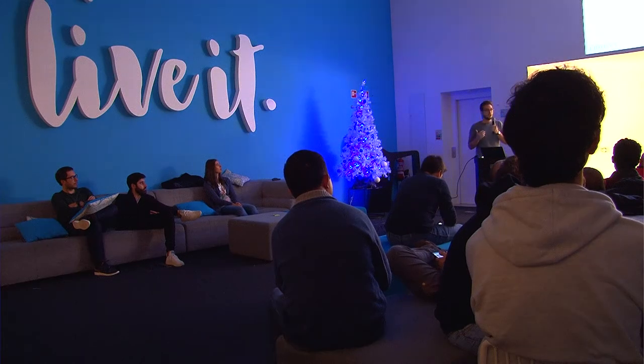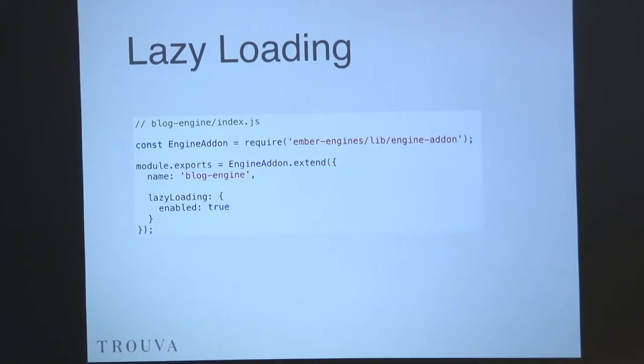If you want to use lazy loading in engines, it's really straightforward — it is a flag that you can enable or disable. If it's enabled, it will lazy load that engine, so it won't load everything the blog engine needs at boot time.